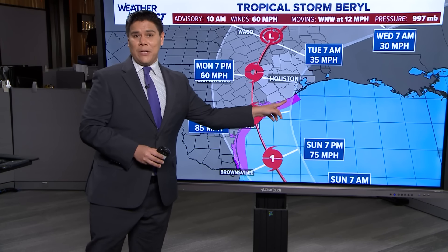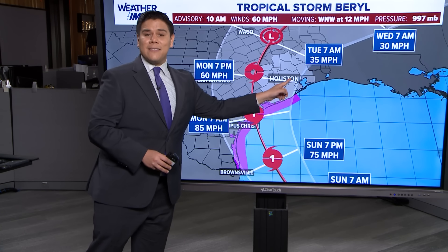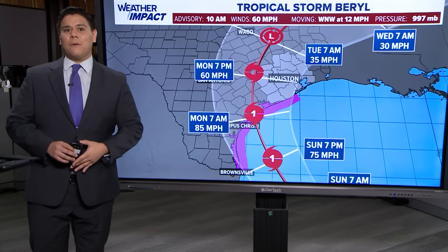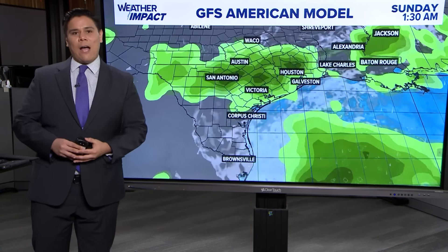All of southeast Texas was included under that forecast track. Now they're eliminating some areas, especially east of Houston, from the track as that cone is expected to shrink going into the next 48 hours.